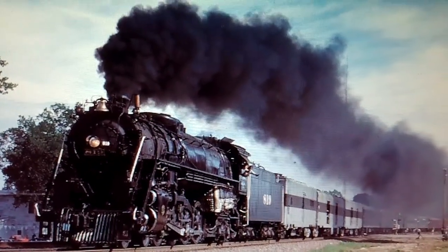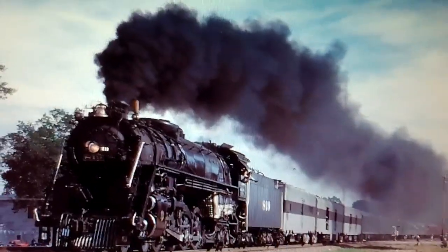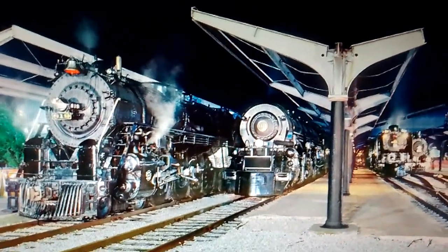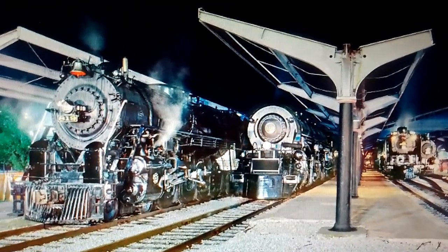The 819 pulled many excursions on Cotton Belt trackage, including a trip to St. Louis, Missouri for that year's NRHS convention, along with Norfolk and Western 1218, Frisco 1522, and Union Pacific Number 844.